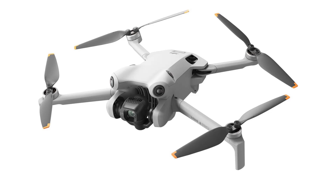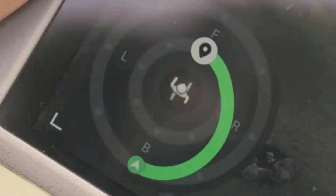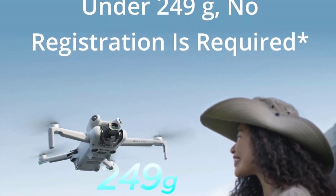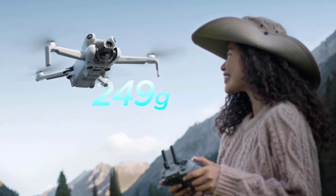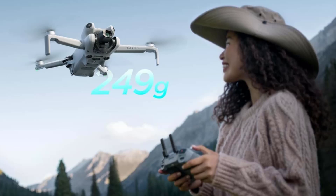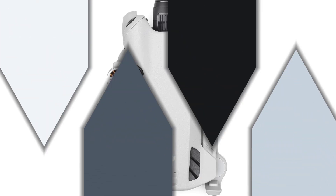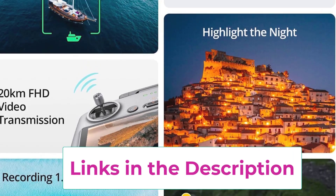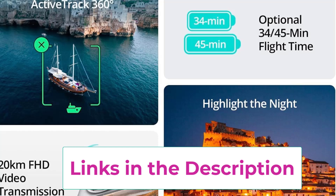This feature is especially beneficial for novice pilots, making it easier to fly confidently in various environments. The Fly More Combo Plus includes three batteries, significantly extending your flying time and allowing for uninterrupted exploration. With the RC2 remote featuring a built-in screen, you can easily view live footage and control the drone without needing to connect to a smartphone, ensuring a more streamlined flying experience. The bundle also comes with Deco Gear accessories, enhancing your flying experience and providing added convenience.